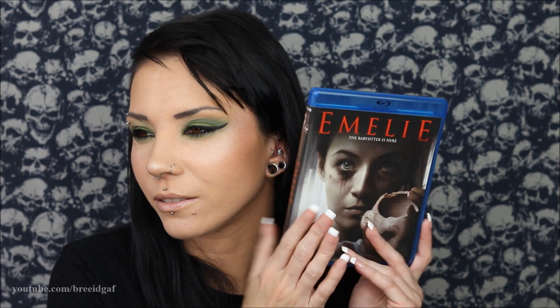This one sounds really really good. The only thing I'm confused about is the babysitter's name is Anna but the title of the movie is Emily — so I'm assuming that's one of the kids. Regardless, this one sounds really good and I really want to watch it. I thought I've seen a lot of movies in my life, but apparently not, because I've never heard of most of these!